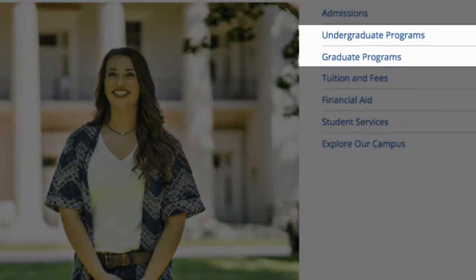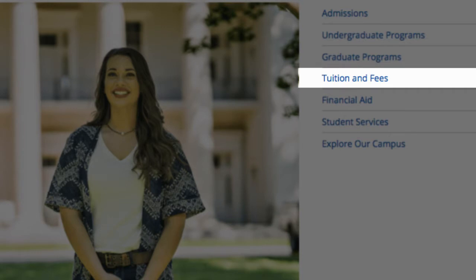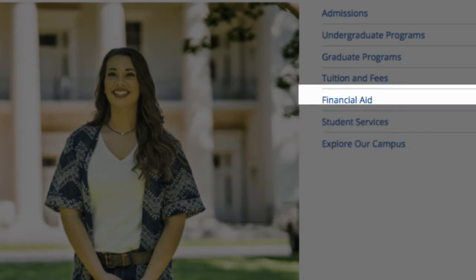Here you can review the majors and programs we offer. You can also see our tuition information — the lowest in the state — as well as student services, campus tour information, and admissions guidelines.